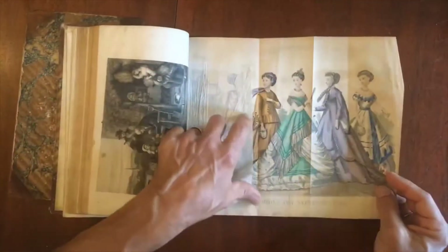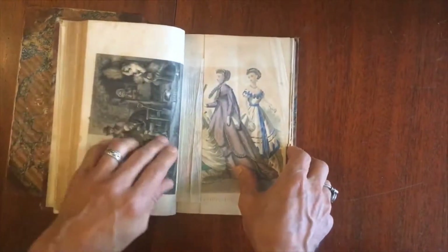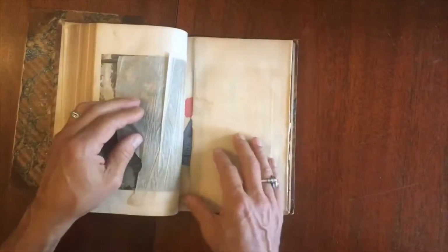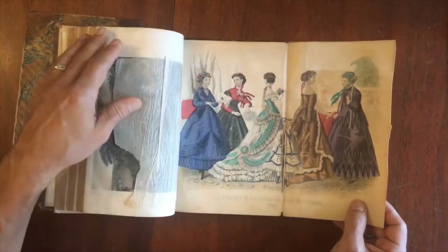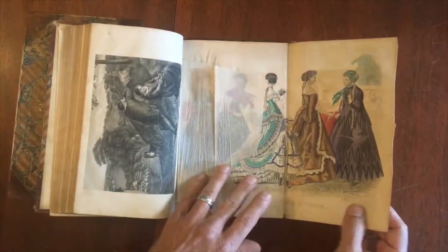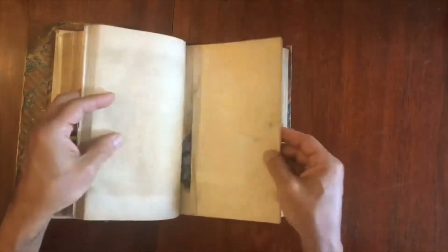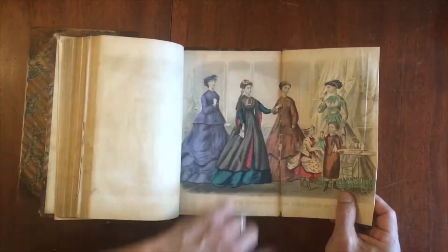Here's one for September — a nice steel engraving there. This one has protruded beyond the edges of the text block, so there's a little bit of loss on that fold line. Here's another rural engraved image. The same issue has gone on with this plate for November — the way it was folded has resulted in a little bit of loss there.